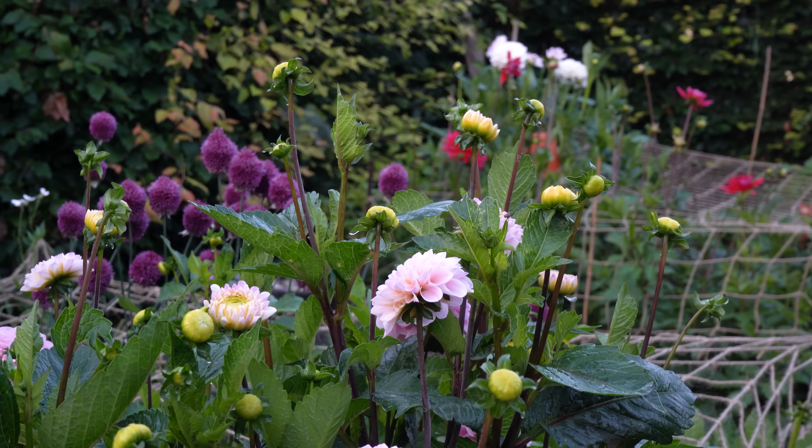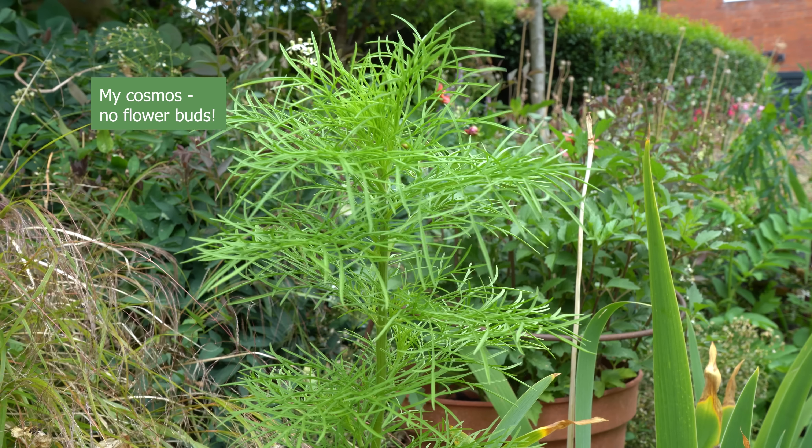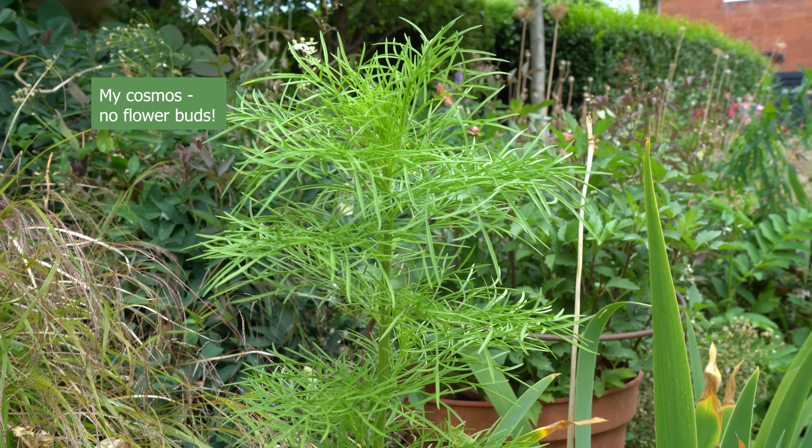I used to think that if you treated your plants royally, added lots of fertiliser and watered them thoroughly, then you'd get lots of flowers. But I've just discovered through bitter experience that could be the very worst thing to do in some situations.